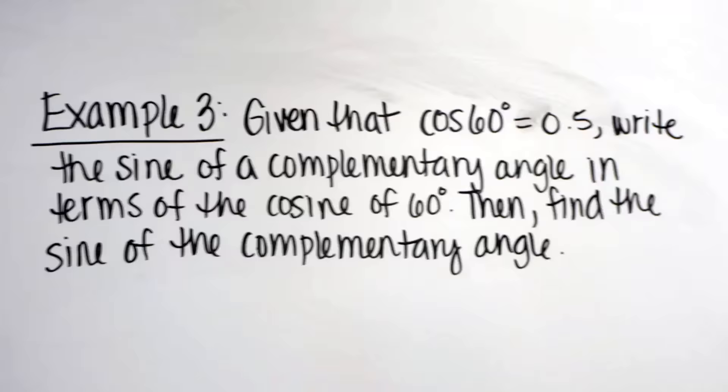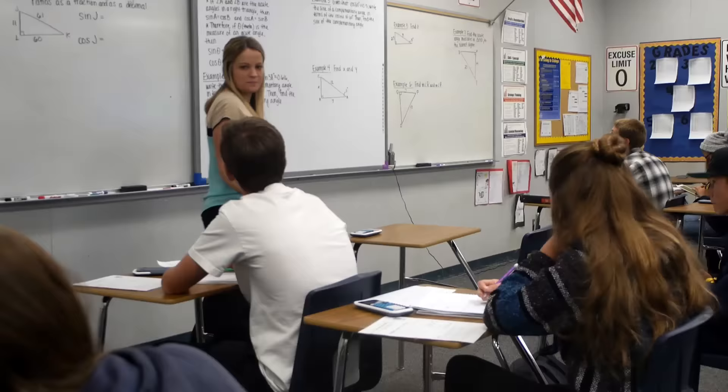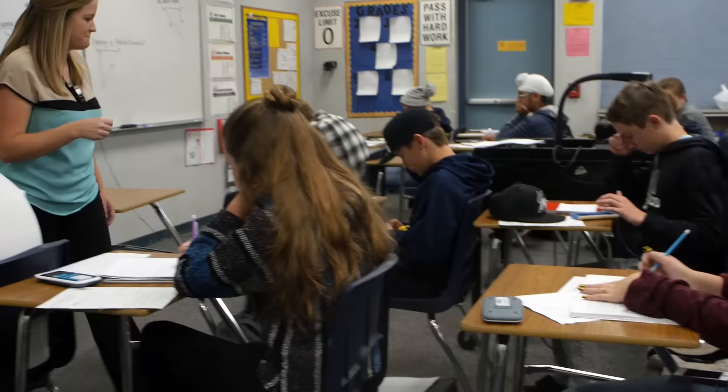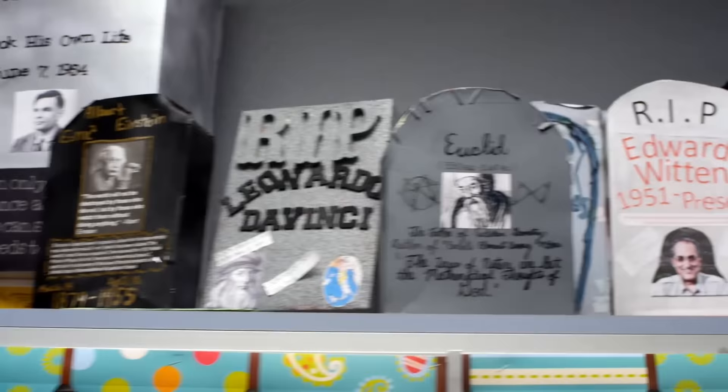Second semester we move into geometry. Students get exposed to similarity in triangles, parallel lines and transversals. They get to work with trig ratios, and we throw circles in there — arc area, sector area, arc length, and angles in circles. And then finally we wrap up with probability. So it's a real good integrated exposure for these kids.